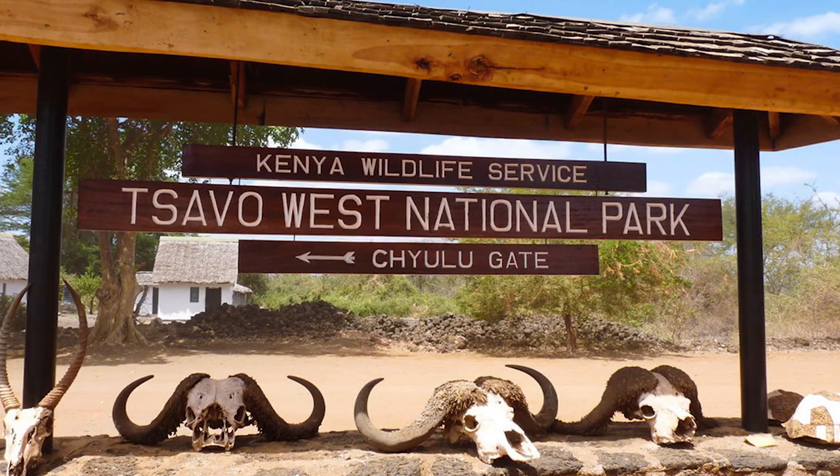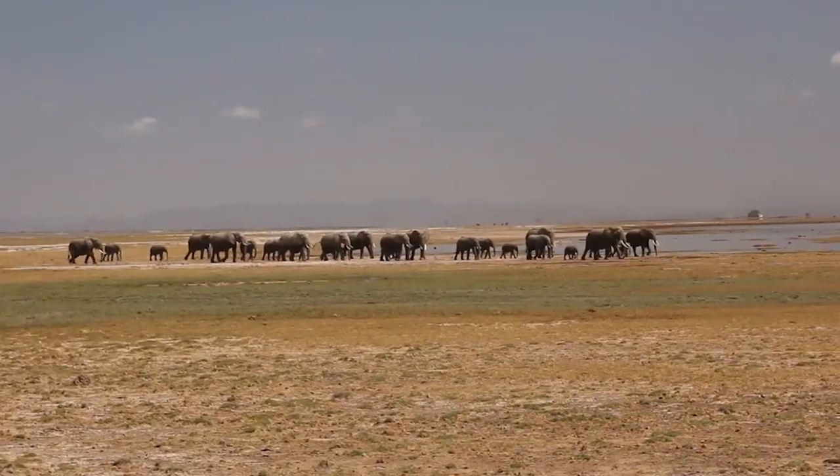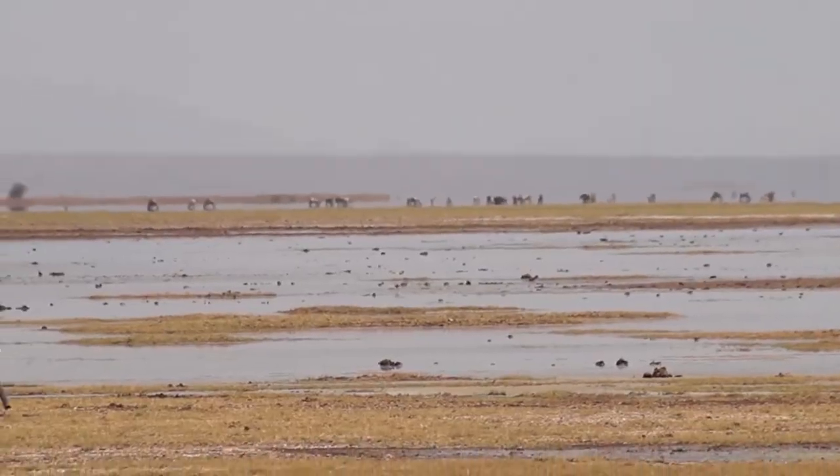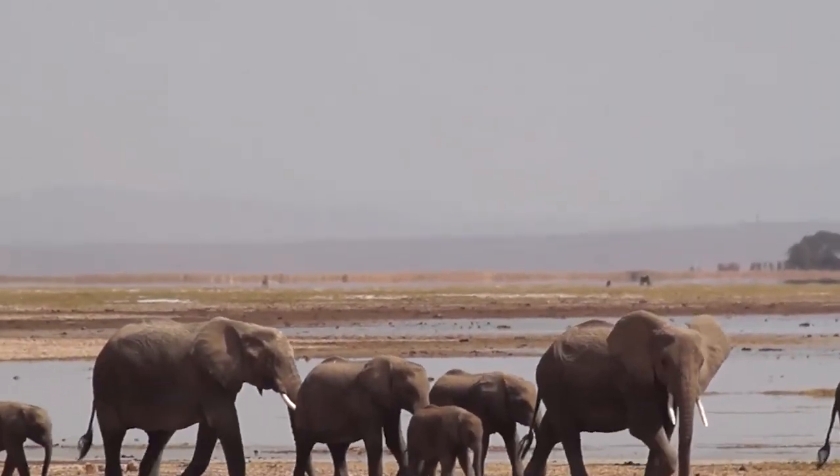Tsavo West National Park is located in southern Kenya and covers an area of 9,065 square kilometers. The park is home to a variety of wildlife including lions, elephants, and rhinos.